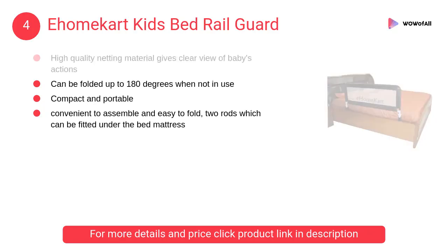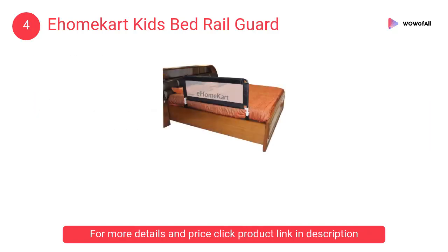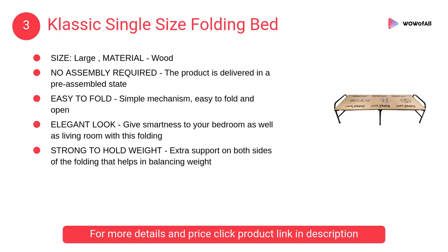At number 4, E Home Cart kids bed rail guard. It is convenient to assemble and easy to fold. Two rods can be fitted under the bed mattress, and high quality netting material gives a clear view of the baby's actions.